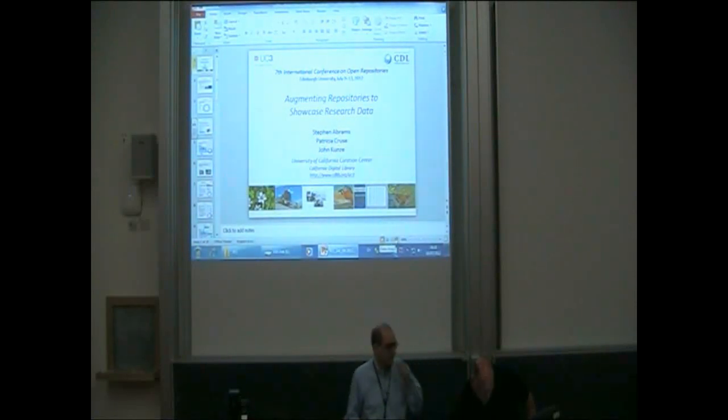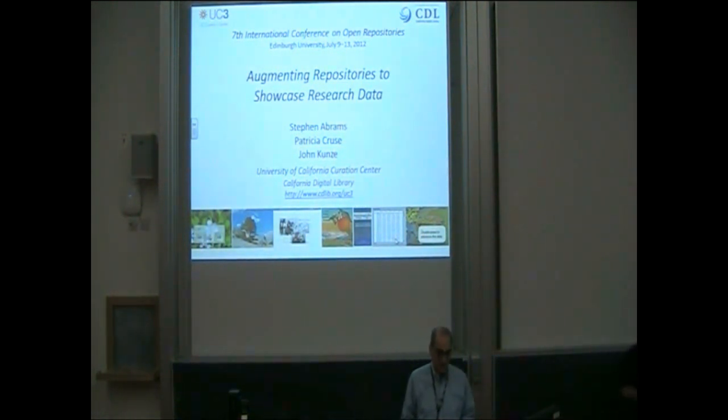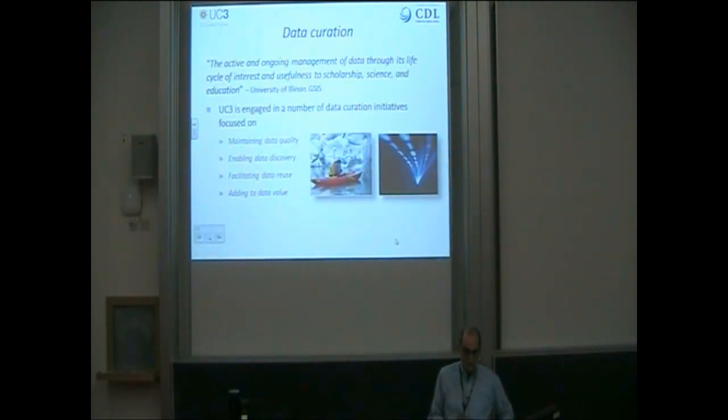I'm Steven Abrams from the University of California Curation Center, where we have operated a preservation and access repository since 2006. Most of the earliest use of that repository came from the 10 campus library systems, and the content was primarily cultural heritage material. But over the last year or two, we've found increasing demand for curation services from new constituencies, particularly those in the social and physical science communities.